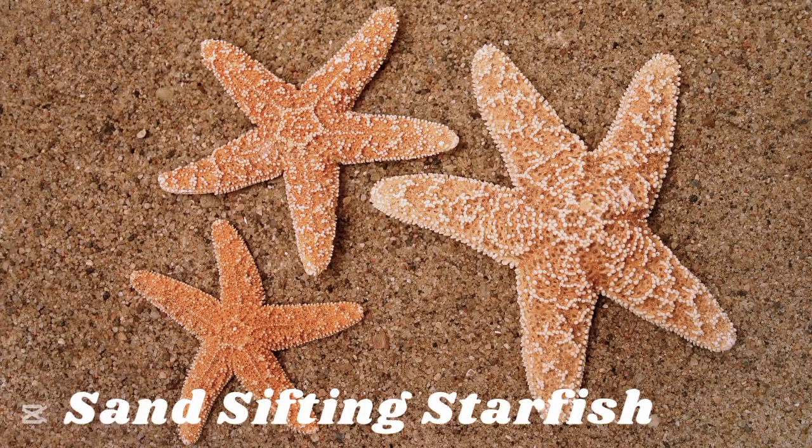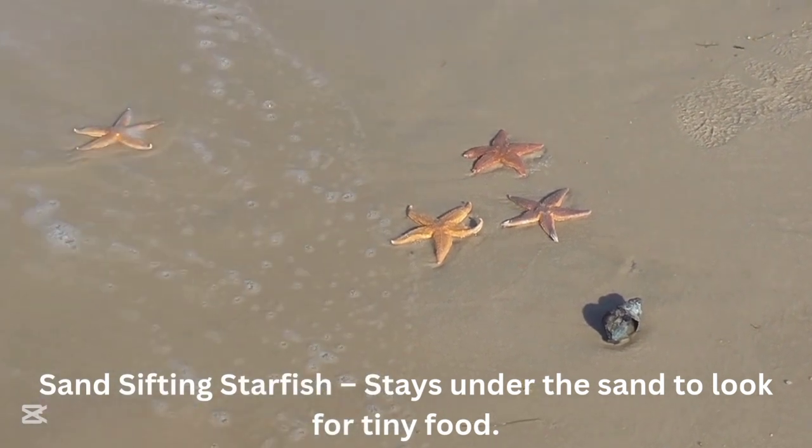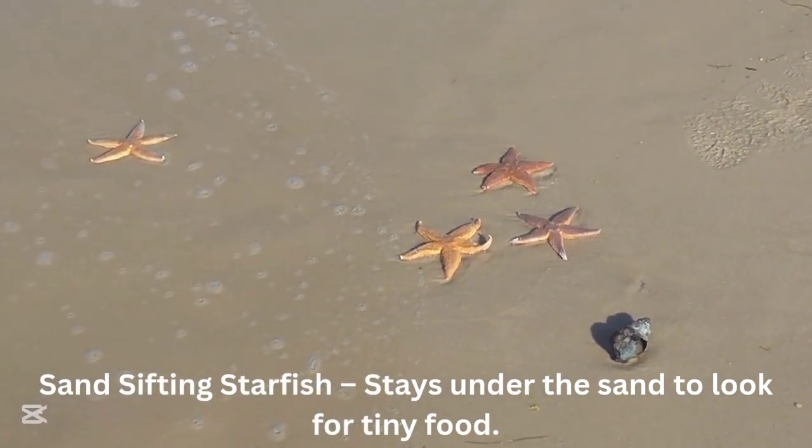Sand sifting starfish. The sand sifting starfish stays under the sand to look for tiny food.